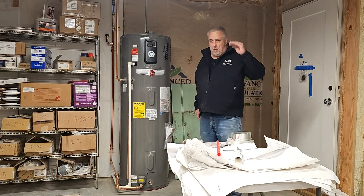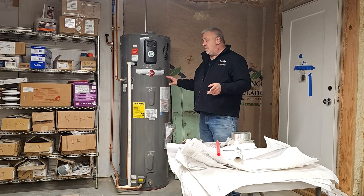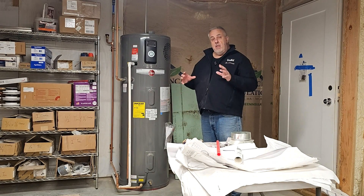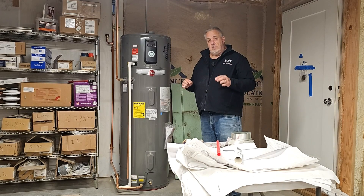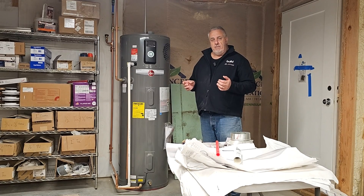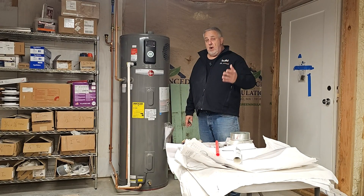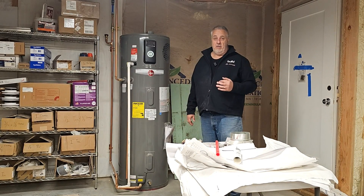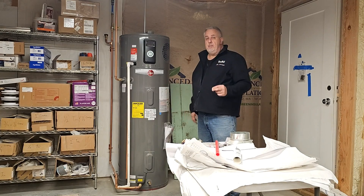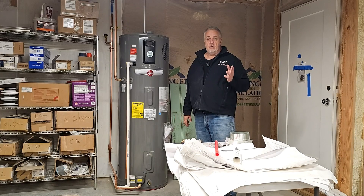This isn't the largest one they have — go on their website and check them all out. I believe this one is their 50-gallon. We actually have another one on the other side of the house. The house is L-shaped, about 3,300 to 3,400 square feet of floor space, and the distance between the two water heaters is probably around 140 linear feet.